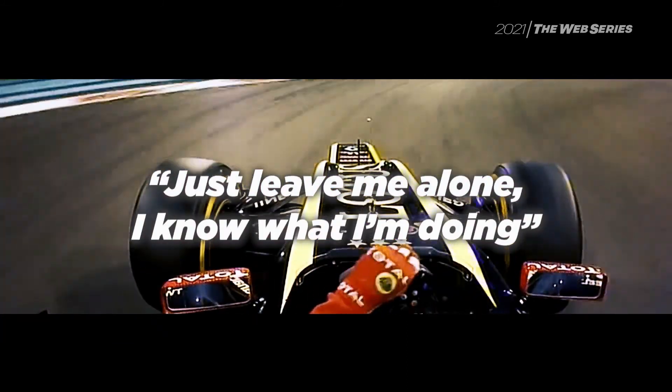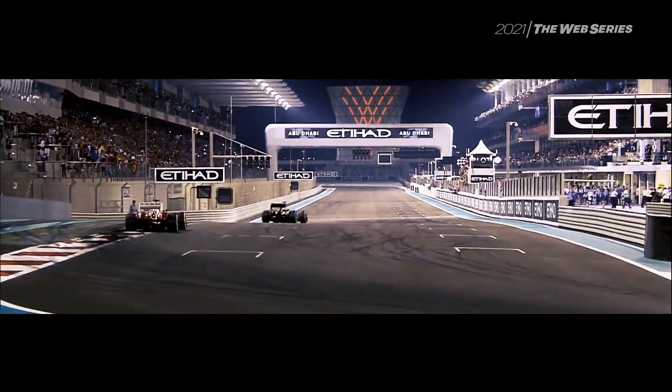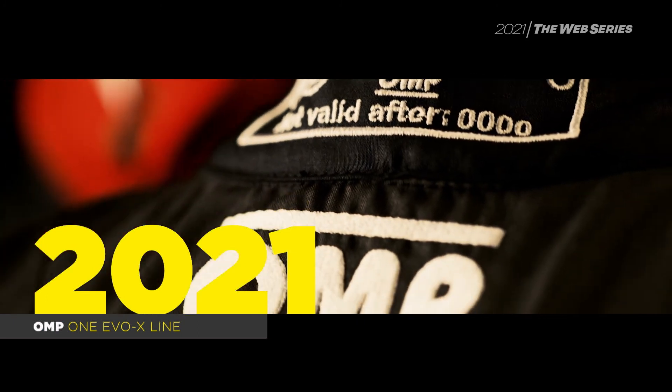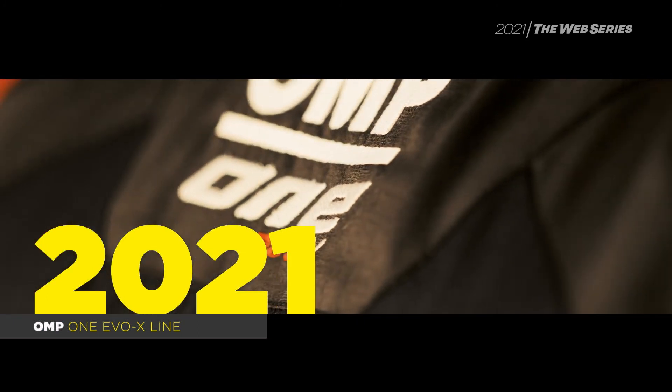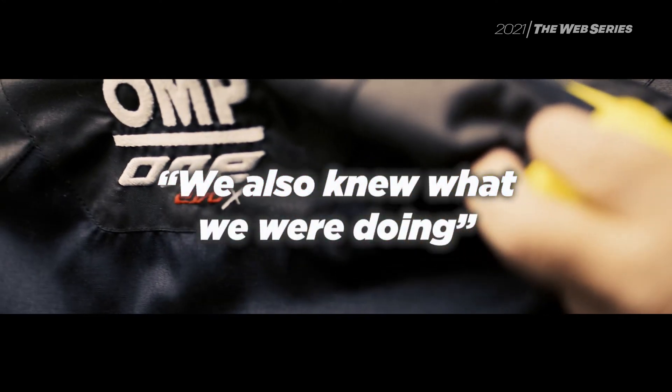Just leave me alone, I know what I am doing. This is how the story of a groundbreaking product line begins — a moment we can't help but identify with. The first steps of the One Evo line, with Kimmy and all the Lotus crew, was the pioneer of that new generation of suits, boots, and gloves.